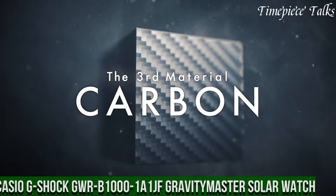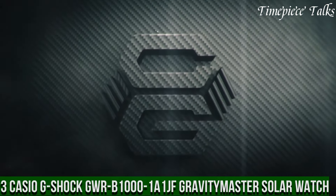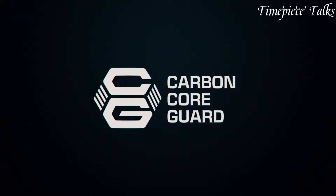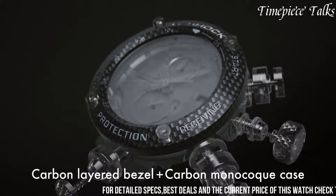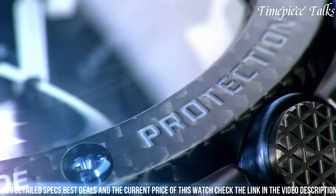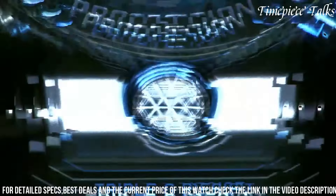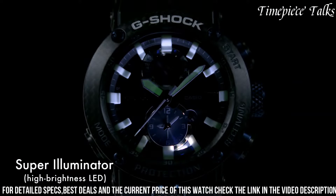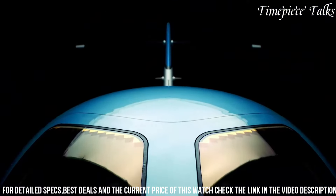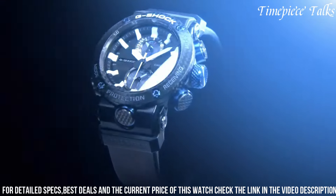Number 3: Casio G-Shock GWR-B1000 1A-1 Gravity Master Solar Watch is a testament to resilience and specialized functionality. Crafted with a carbon fiber-reinforced resin, this timepiece embodies toughness, ensuring shock resistance and durability in challenging environments. Its black dial, enhanced with luminous markers and hands, offers exceptional visibility in low-light conditions. Powered by tough solar technology, the watch harnesses solar energy for continual operation, while featuring multiband 6 for radio-controlled accuracy.